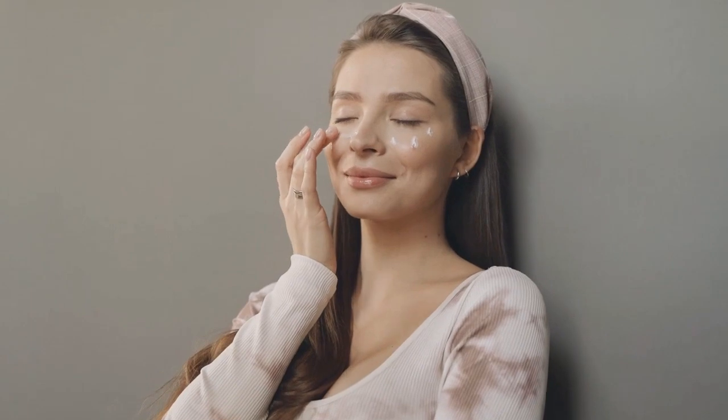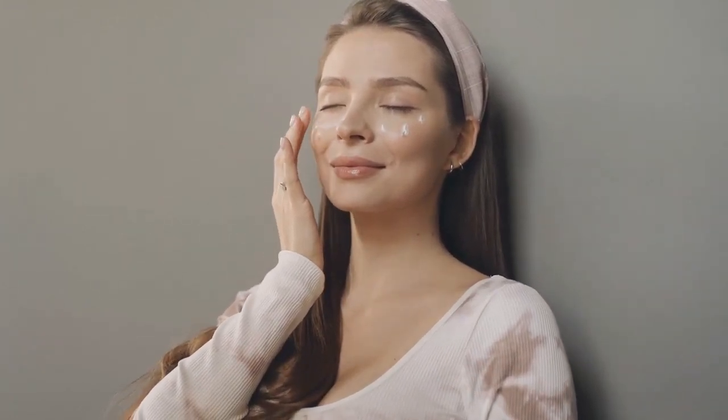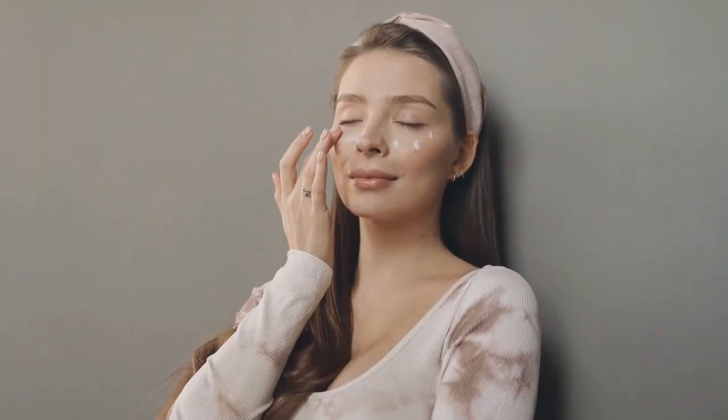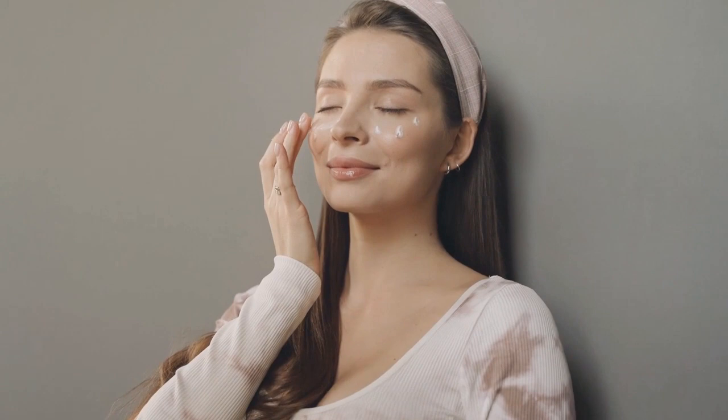If you use collagen intensive correctly you will get results in no time, but just be patient because it is 100% natural with no contradictions and no side effects. Collagen intensive has been formulated with the highest grade of collagen stimulating and skin rejuvenating vitamins, peptides, antioxidants, fatty acids, minerals, essential oils, and enzymes.